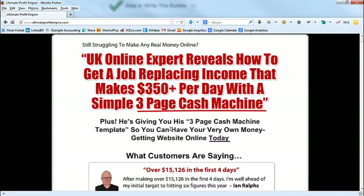There's a headline template I learned from copywriter Colin Theriot, who used to work for Andy Jenkins. Basically it goes: call out the problem, then the main benefit, then the augmentation of the benefit — meaning how do you make it better or easier. You'll see this in infomercials: 'Are you struggling to lose weight?' or 'Men over 40, do you have problems with your prostate?' — calling them out right away. Then the headline: 'UK online expert reveals how to get a job-replacing income that makes $350 per day with a simple three-page cash machine.'